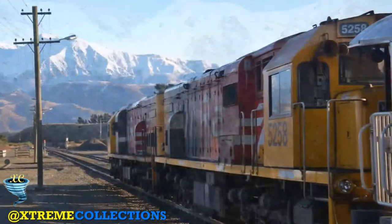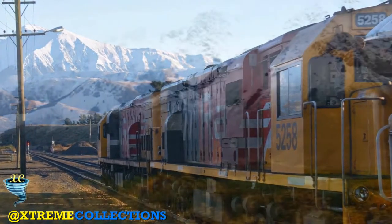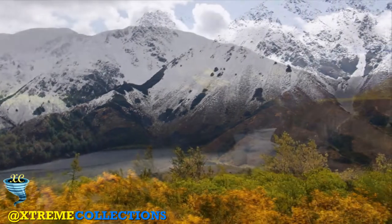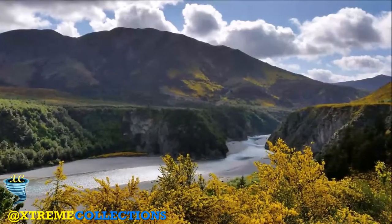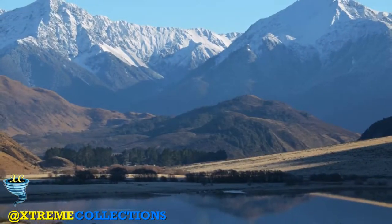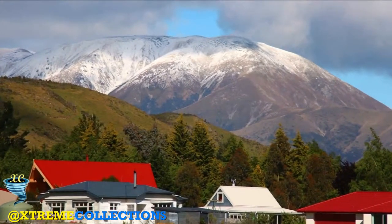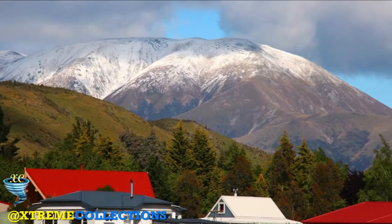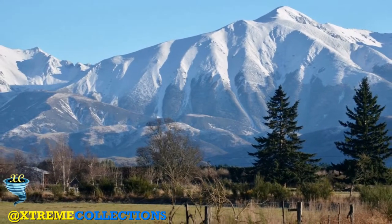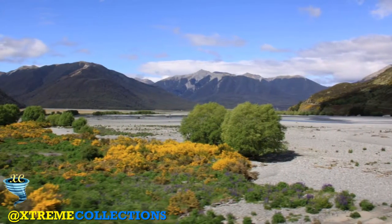At around 12 o'clock the TranzAlpine passes the site of the Old Brunner Mine, just across the valley on the other side of the Grey River. This was the site of New Zealand's worst mining disaster in 1896. An ancient suspension bridge links the railway side of the river with the mine. The train passes Dobson, an old coal mining town though all the mines are now closed. The TranzAlpine reaches Greymouth, a small town even by New Zealand standards, but it's the west coast's main centre.